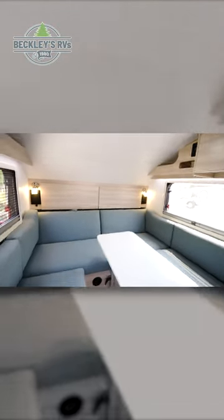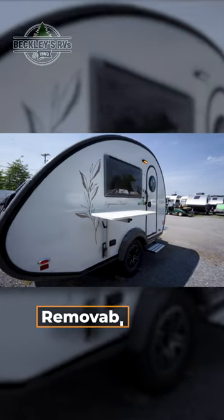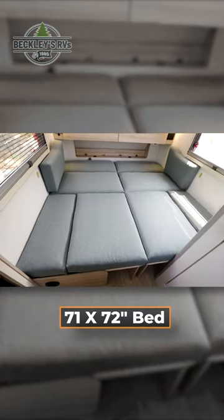Starting inside, you're immediately met with your U-shaped dinette seating. Here, you have a removable table that can also be used outside, but at night this also converts into your 71 by 72 inch bed.